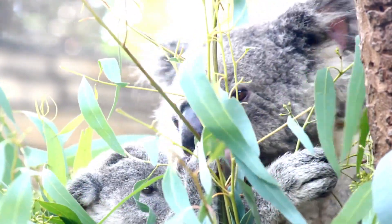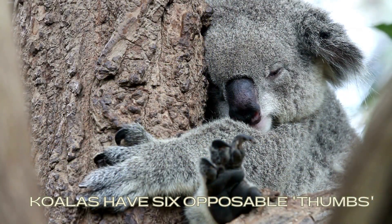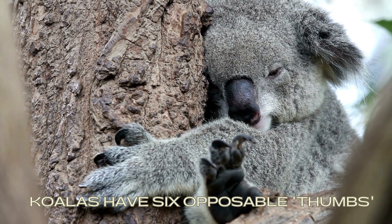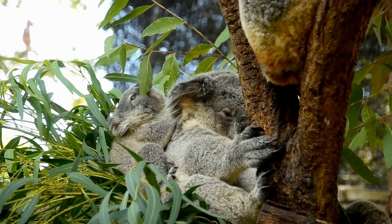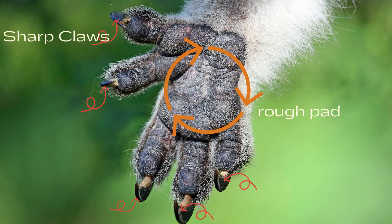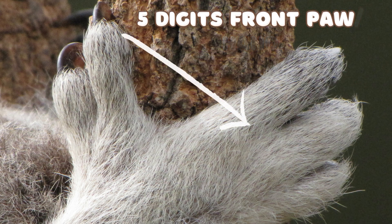Another remarkable feature of koalas is their unusual thumbs. Unlike most mammals, koalas have six opposable digits on their front paws, which are often referred to as thumb-like. These specialized appendages, combined with sharp claws, enable them to grasp and hold onto tree branches with incredible strength and dexterity. With sharp claws and rough pads, koala hands and feet are uniquely designed to grip branches.